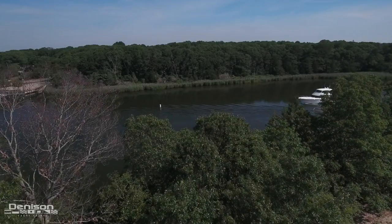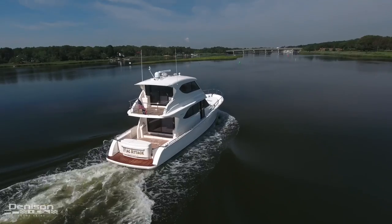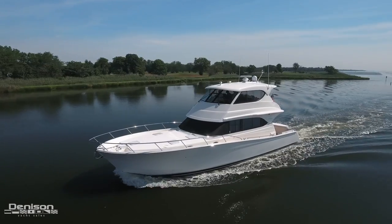Hello, this is Michael Fine with Denison Yacht Sales. Today we're going to take you aboard MacAttack, a 2010 52 Maritimo here in Long Island, NY.